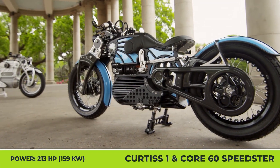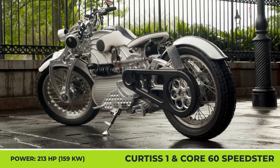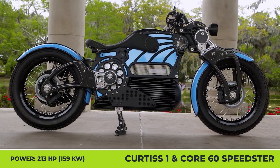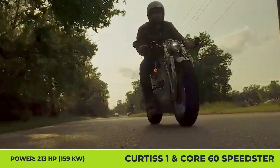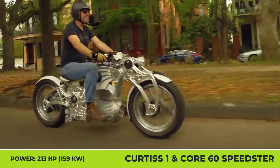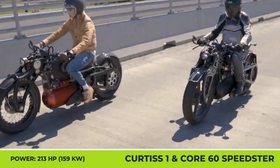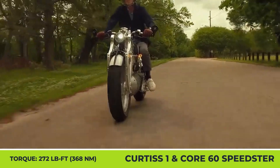Curtis Motorcycles 1 and Core 60 Speedster. If we had to speak in terms of cars, this product offers Bentley levels of luxury, Rolls-Royce-like attention to detail in making bespoke designs, and instant acceleration worthy of Tesla's ludicrous mode. The One by Alabama-based Curtis Motorcycles is exclusively produced in low numbers, offers lots of proprietary tech, and boasts the highest-end components.